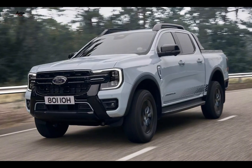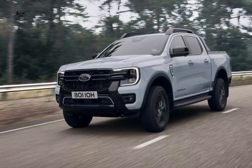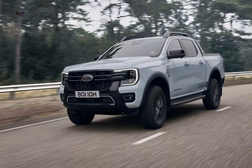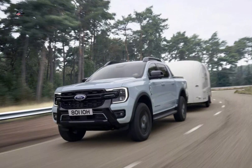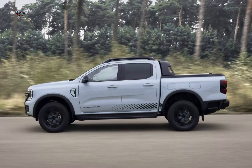Power outlets: the Ranger PHEV features three dedicated 240-volt, 10-amp power outlets — two in the tray and one in the cabin — making it a versatile workhorse for powering tools and equipment.